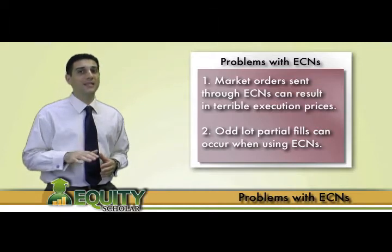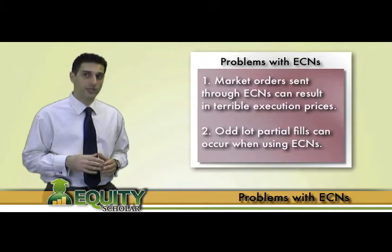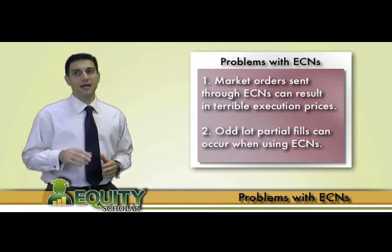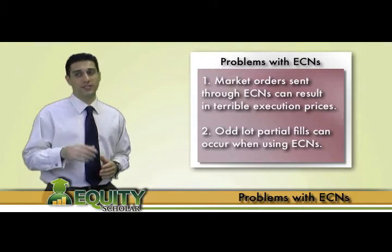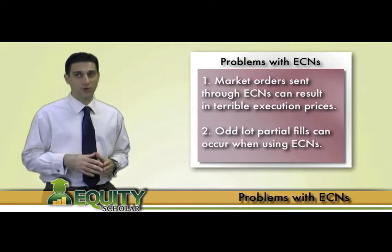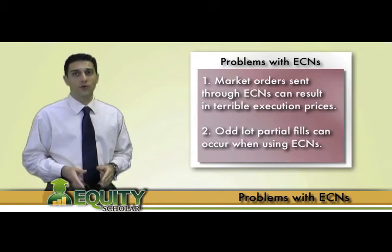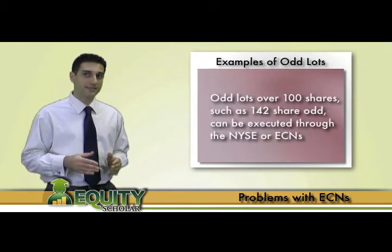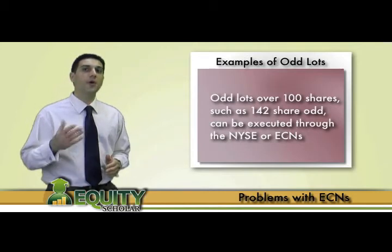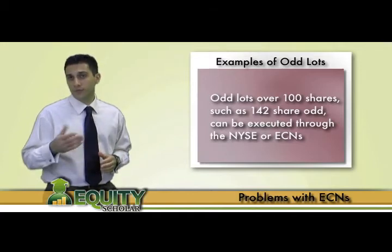This is something the NYSE does not allow, as all trades must be a minimum of 100 shares and are preferred in roundlots of hundreds. ECNs allow orders as small as one share to be executed, therefore traders can sometimes be left with a partial fill on an order. If you find yourself with an oddlot totaling over 100 shares — let's say 142 shares — then you can use a market order through the NYSE or a market or limit order through the ECNs.